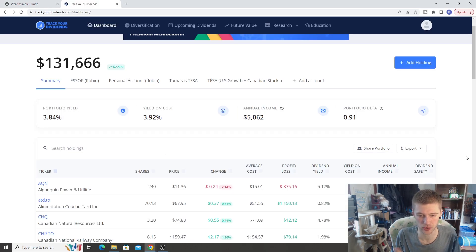To give a bird's eye view of all accounts, I'm using a tracker called Tracker Dividends. We have $131,000, just under $132,000, with a big jump up of about $2,599 recently. Portfolio yield across all portfolios is 3.84%, just under 4%, and yield on cost is about 3.92%. Annual income is $5,062 — about $400 to $500 a month — and the bulk of that is tax free since most money is in TFSAs.